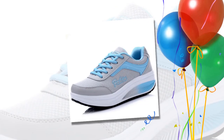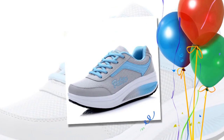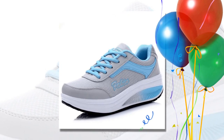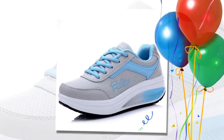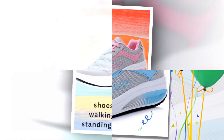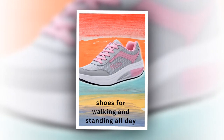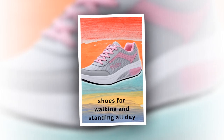Imagine the relief you'll feel with each step you take, knowing your feet are cushioned and protected. The anti-skid technology on the soles prevents slipping, making these shoes ideal for various terrains, from grassy fields to rugged mountaineering paths. You can locate the product link in the description and comments section.